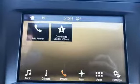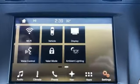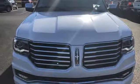Streaming audio, smartphone wireless charging, voice-activated climate controls, auto dimming rearview mirror and power heated mirrors.